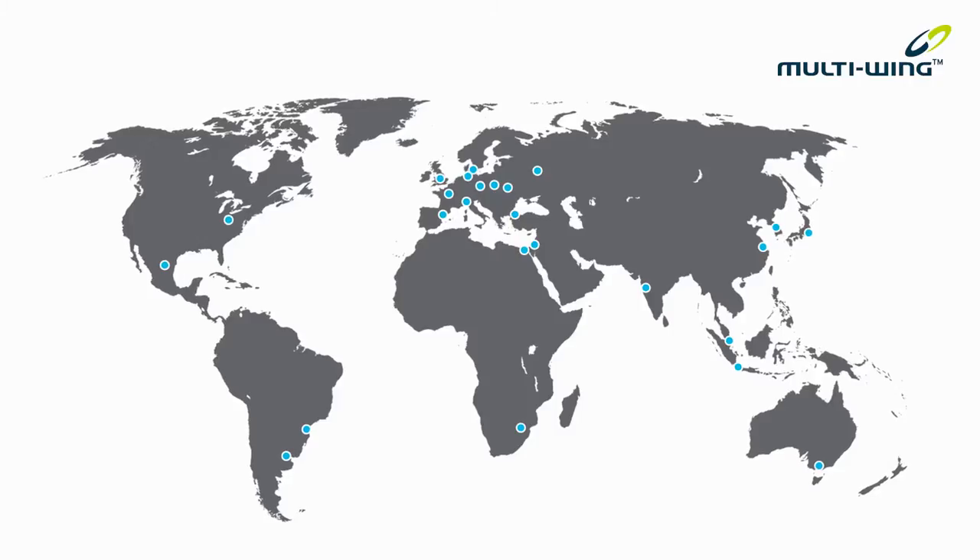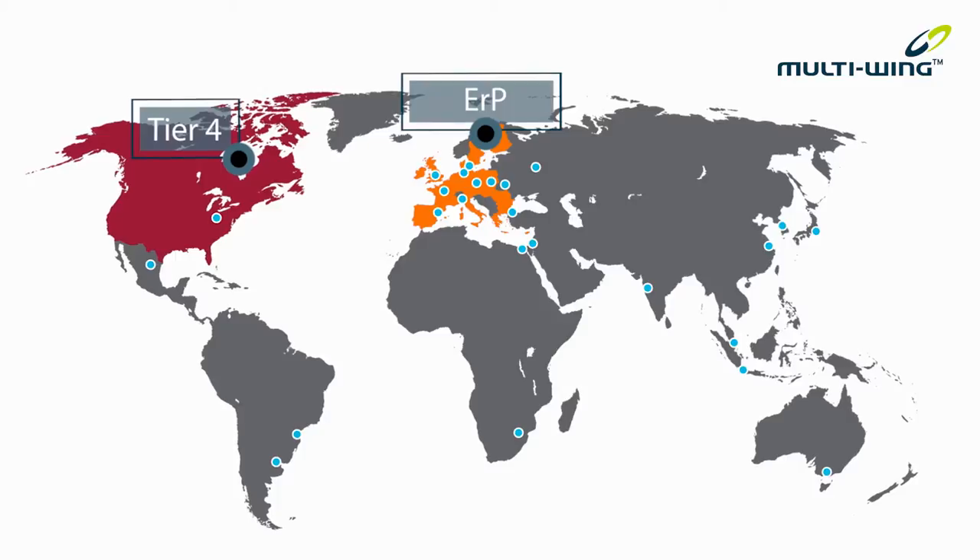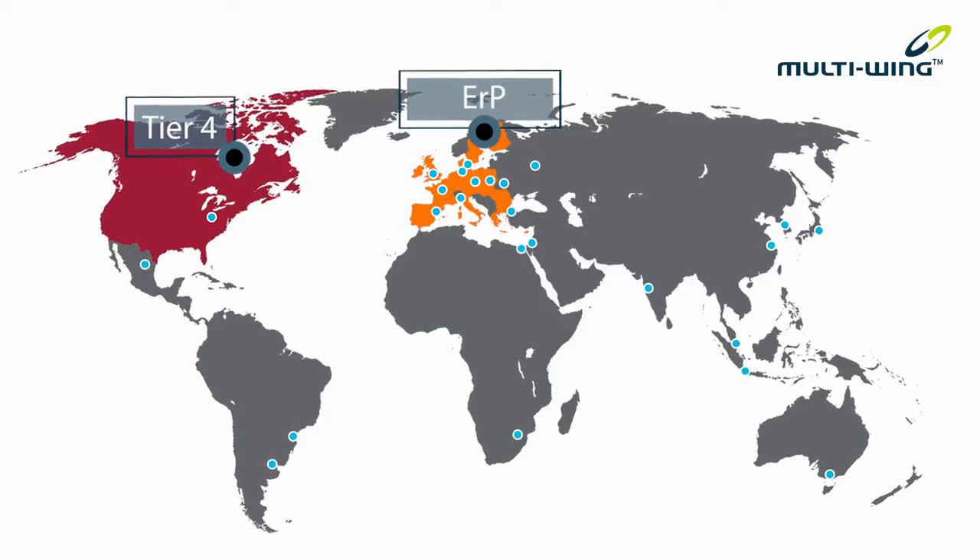Regulatory frameworks are a real part of our industry. Tier 4 and the ERP directive, for example, impose real design constraints. Multi-Wing understands the impact this has on your design work.